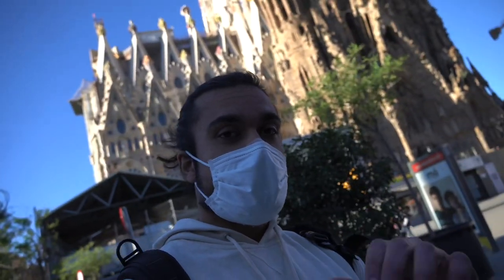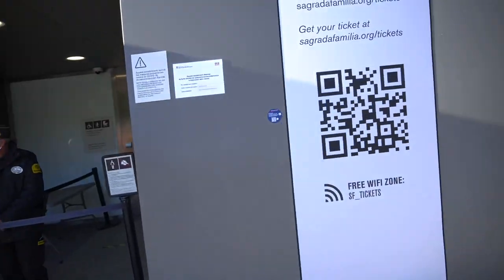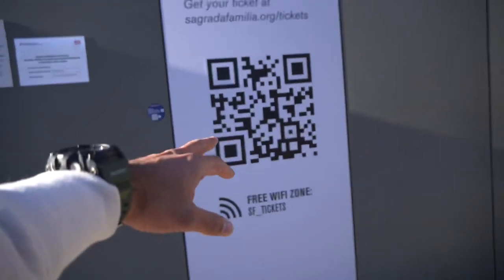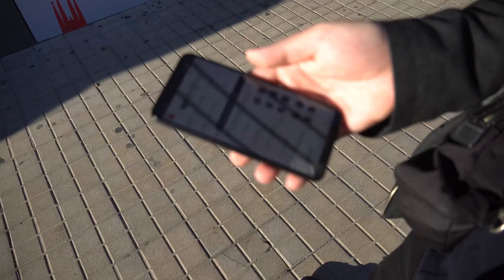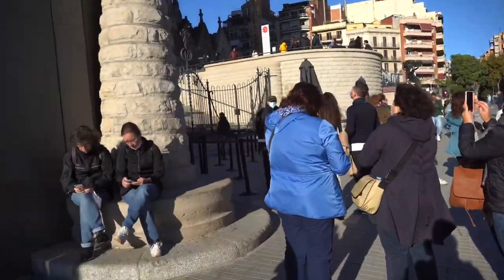So we are going to buy the ticket. This is the ticket counter. We have put the barcode and there is a free wifi zone, so we have to connect to the wifi and then buy the ticket online. One ticket is 26 euro.